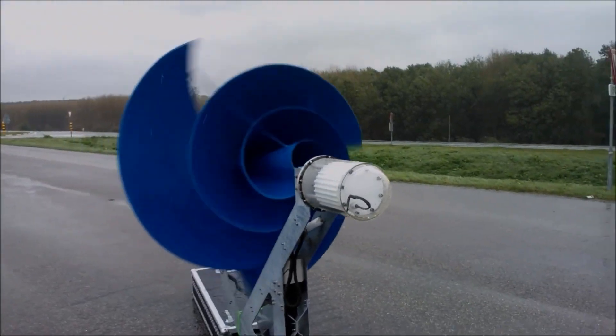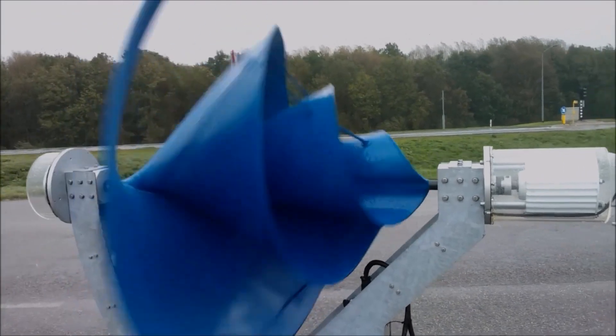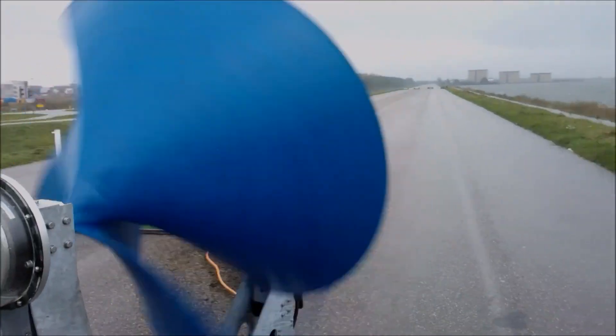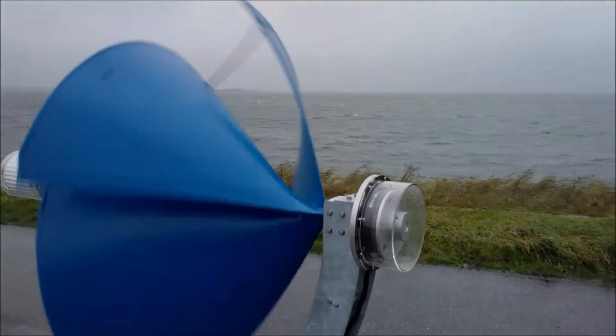The secret lies in its unique design, inspired by the spiral shape of the nautilus shell. This shape allows it to capture wind from all directions and convert it into rotational motion, which then drives a generator that produces electricity.